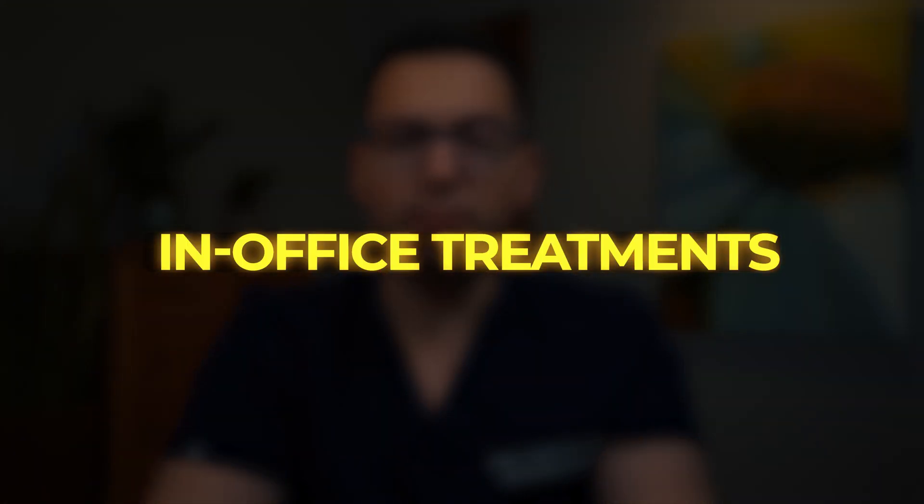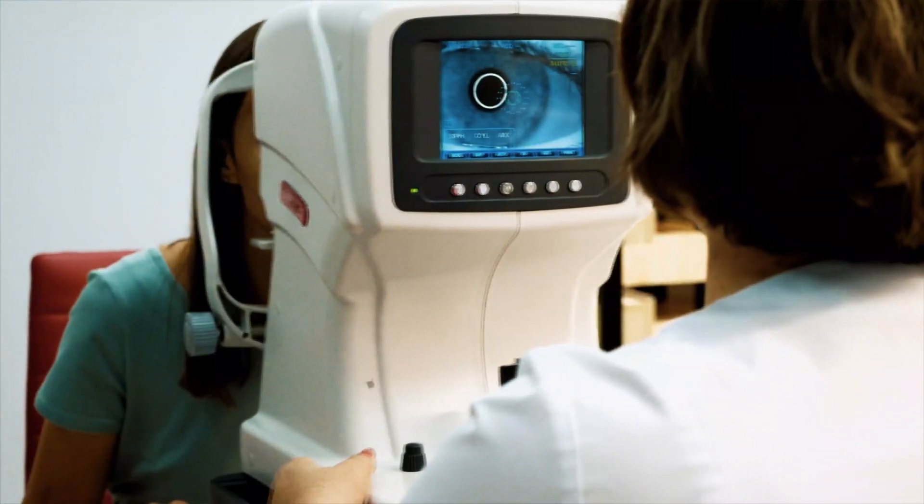Number two: in-office treatments. For more advanced cases, your eye doctor may recommend in-office treatments where higher concentrations of tea tree oil or other medicated cleansers are applied directly to your eyelids. These treatments can help jumpstart the eradication of the mites by thoroughly cleansing the eyelid margins and eyelash roots. In some cases, these sessions might involve multiple rounds over a few weeks, combined with at-home maintenance routines. This professional-grade approach is particularly beneficial for patients who have not yet achieved significant relief with over-the-counter medications.